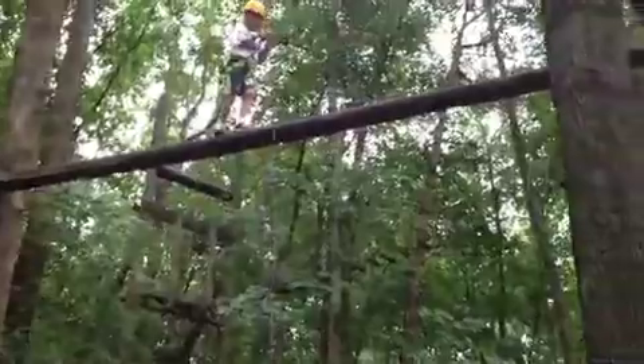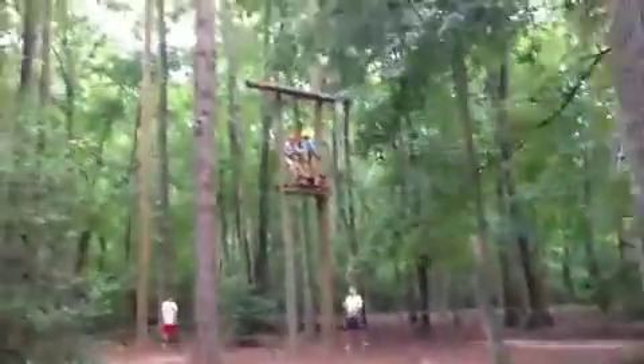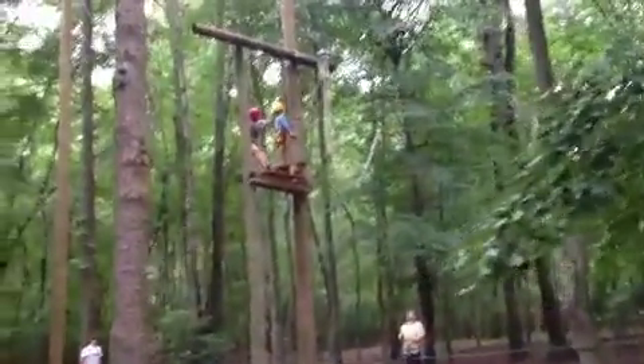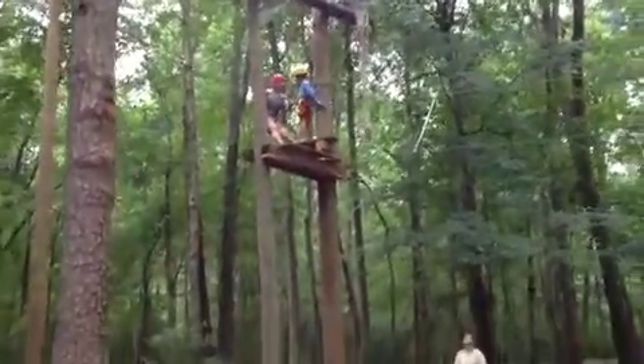Our last element that we have going today on the ropes course is the Bonsai V-Swing. It is the first swing that these kids will do. It's again about 15 to 18 feet off the ground, kind of working their way to the more high and dynamic elements.